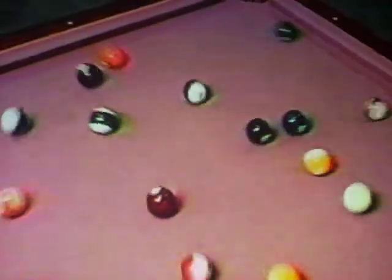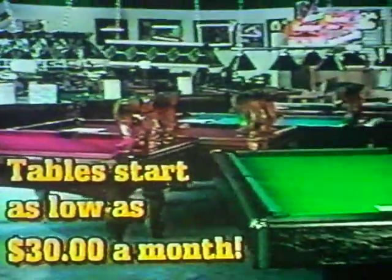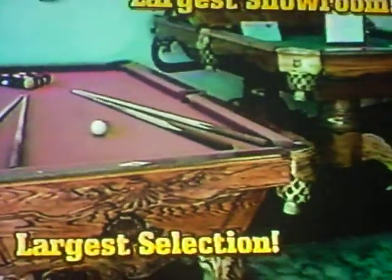Billiard's Depot — more than a good break. Imagine owning your own pool table, custom designed to your specifications and budget. At Billiard's Depot, we have dozens of floor models with hundreds of options.